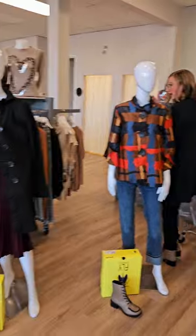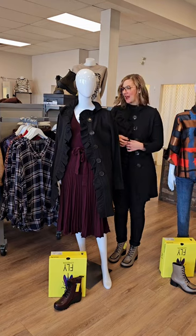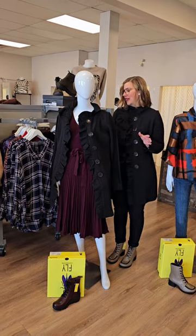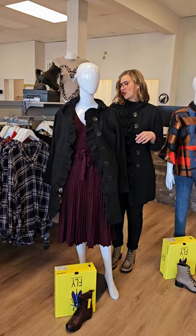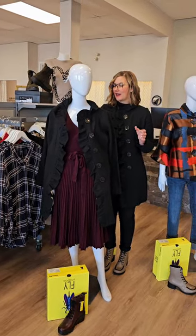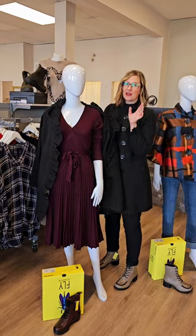Moving on to the next mannequin. The jacket draped over her shoulders is indeed the jacket I'm wearing — it's the ruffle detail knit jacket for $349. I'm wearing it with jeans; she's wearing it with a dress. Really, really nice. True to size, I'd say as well. And if you're wondering about the Fly Londons, they can fit true to size, if not a little bit big depending on how wide your foot is.